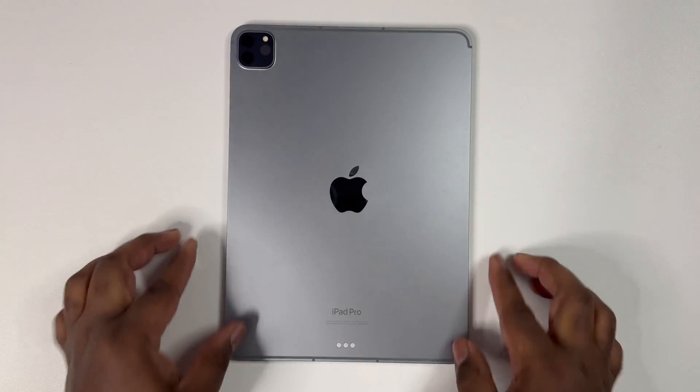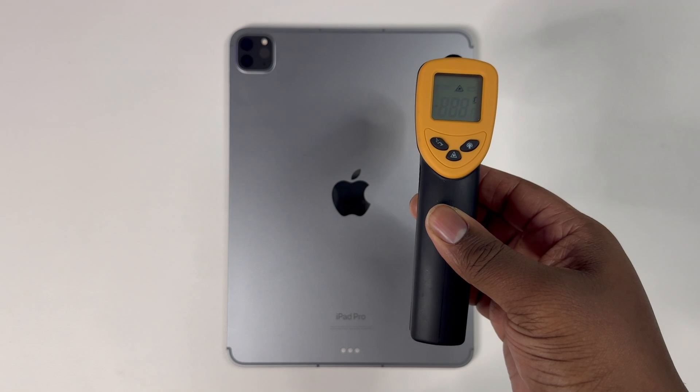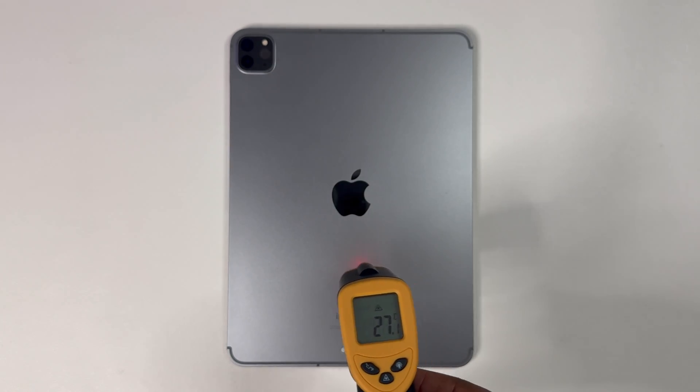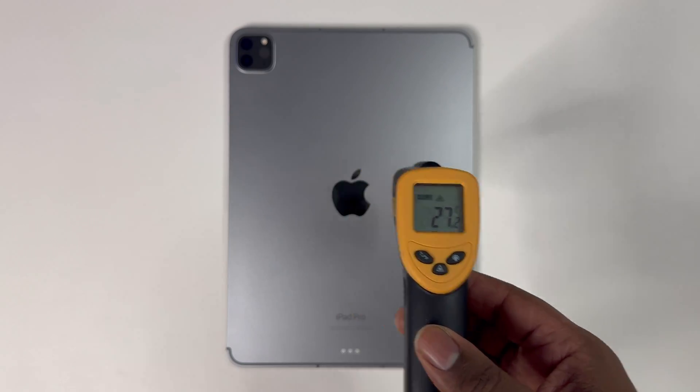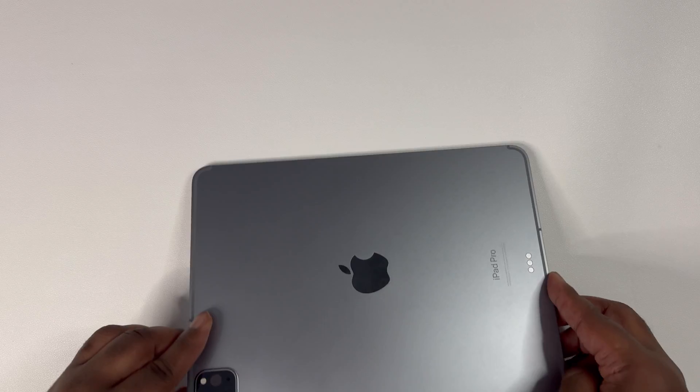Alright, so now that we've tested the Galaxy S24 Ultra and the iPhone 15 Pro Max, now let's see how the iPad Pro performs with Warzone Mobile. Since I've already been using this iPad Pro for work, as you can see, I had to wait a few minutes to allow this device to properly cool before testing.